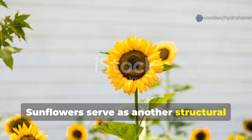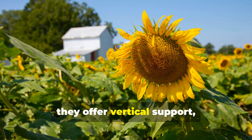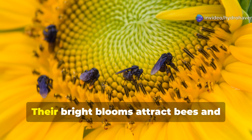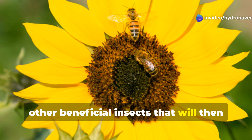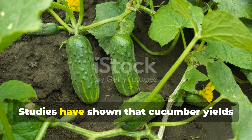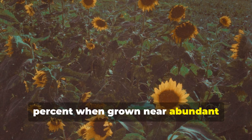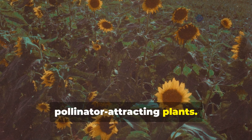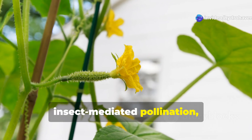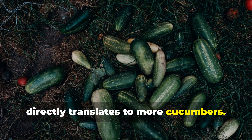Sunflowers serve as another structural ally while providing additional benefits. Like corn, they offer vertical support, but sunflowers also act as powerful pollinator magnets. Their bright blooms attract bees and other beneficial insects that will then visit cucumber flowers, improving pollination rates. Studies have shown that cucumber yields can increase by 25-30% when grown near abundant pollinator-attracting plants. Since cucumber plants produce separate male and female flowers that require insect-mediated pollination, this increased pollinator presence directly translates to more cucumbers.